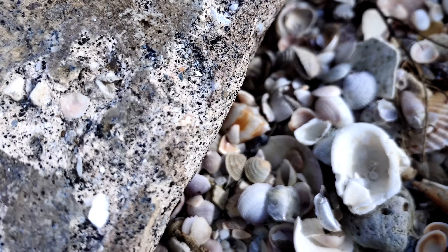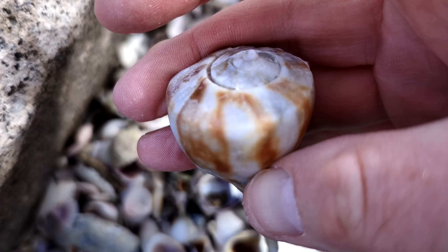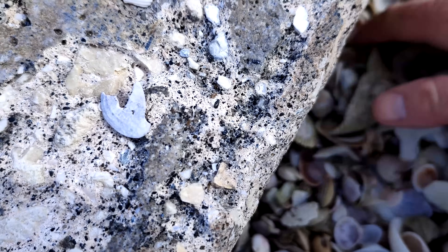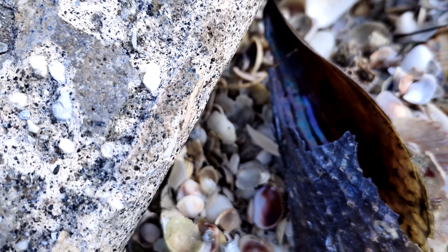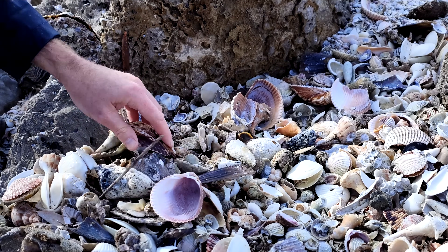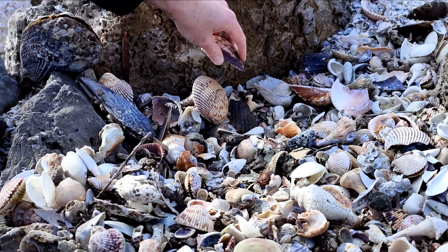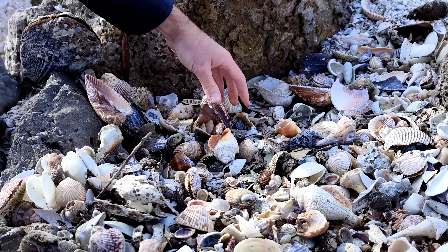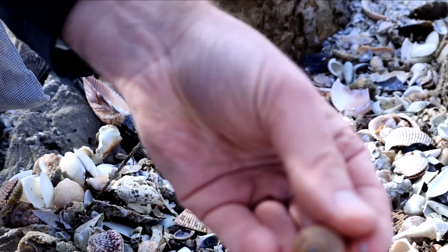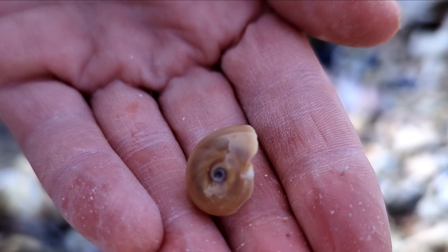What do you think, y'all? An almost-whole pear whelk — the top of one, but it is not whole. So close! It helps to grab one of these cockles and sort through like that, to push stuff aside rather than using your hands alone. A little shark eye moon snail here.